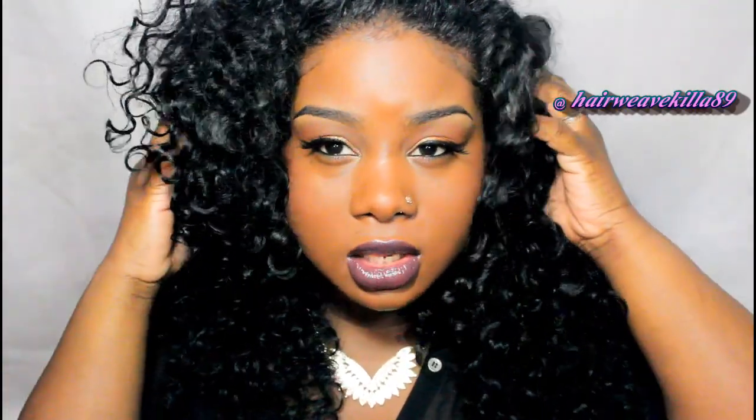This is the Princess Hair Shop Eurasian deep wavy. When I first got this hair I had a 28, 34, and 28 inches with a closure, but I actually cut it up to about — I guess it's about a 24 now, maybe a 22.